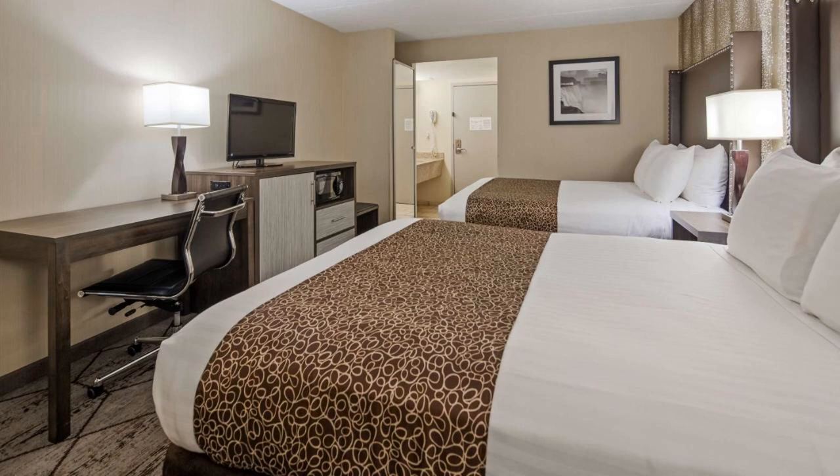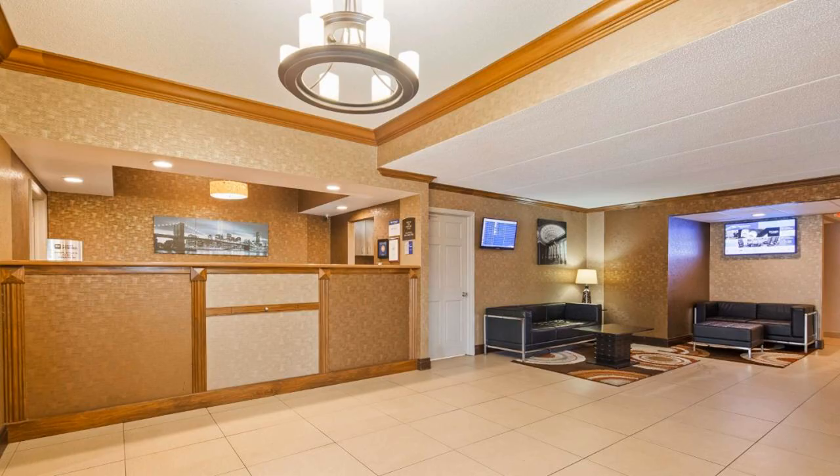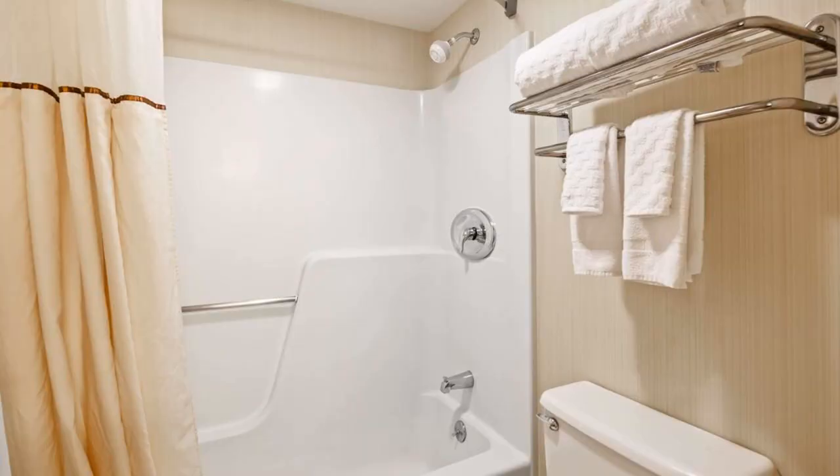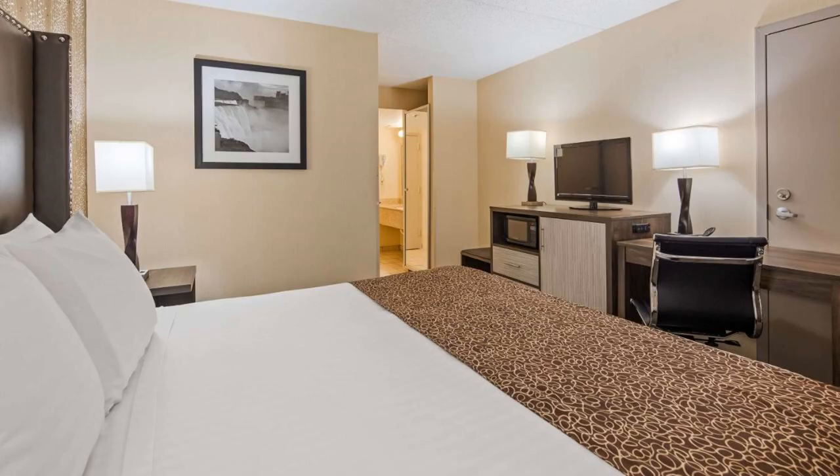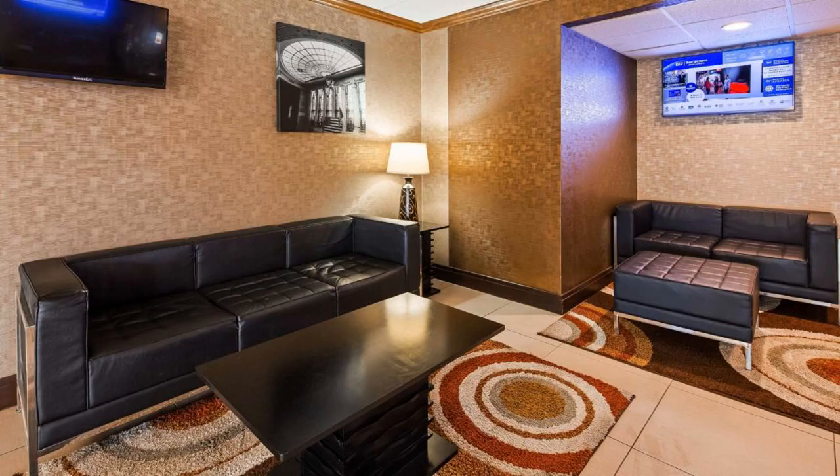Conveniently located near Buffalo Niagara International Airport, the hotel is the perfect place to stay for all travelers. A 24-hour courtesy shuttle service to and from the airport is available. Whether you're coming to Buffalo on your own, with your family, or as part of a group, you'll want to visit some of the many great attractions all within a short driving distance from the hotel.